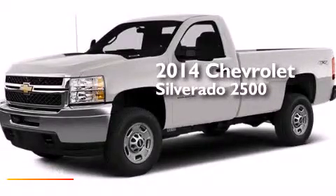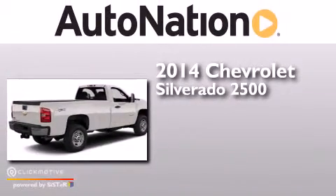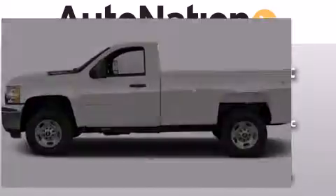This is a brand new 2014 Chevrolet Silverado 2500. This truck has a 6-speed automatic transmission, a 6.0-liter V8, and 4-wheel drive.